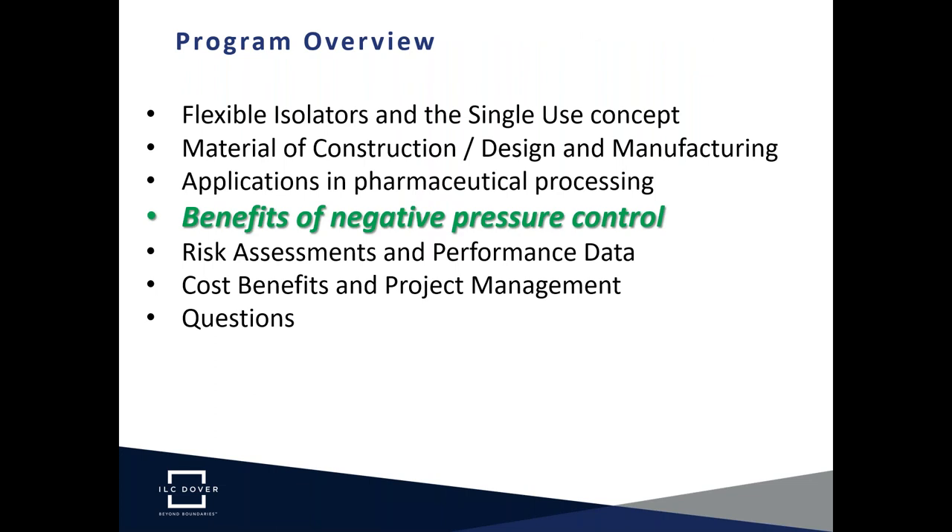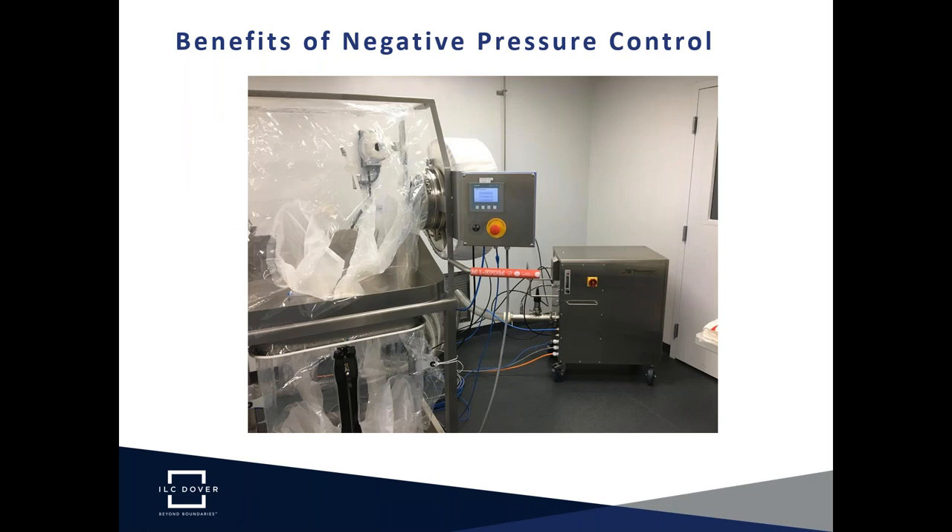I'll now hand off to Dave Howes, who will take the presentation forward with the benefits of the negative pressure control system. The picture on screen is an example of a flexible isolator system consisting of two key components: the flexible isolator itself and a device that generates and controls the vacuum inside — in this instance, the ILC Dover ArmorFlex Atmospheric Control Module.